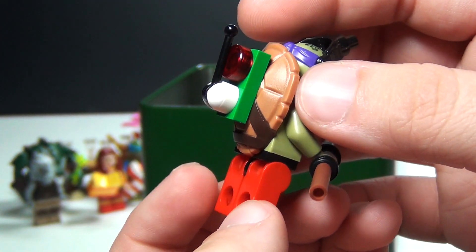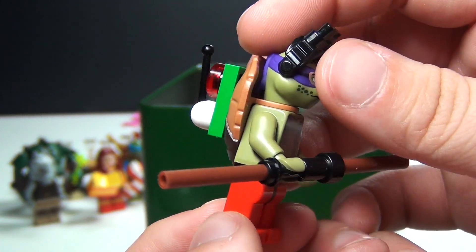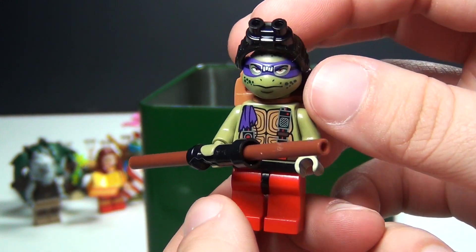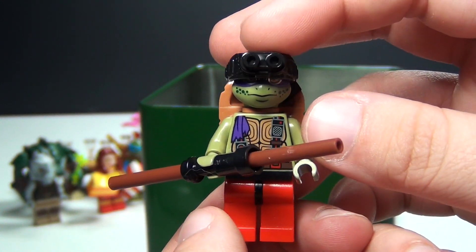I gave him the red pants and then also changed out the back to be a little bit more Christmassy. Although with the turtles it's hard to make them too Christmassy because you don't want to really change what they really look like.